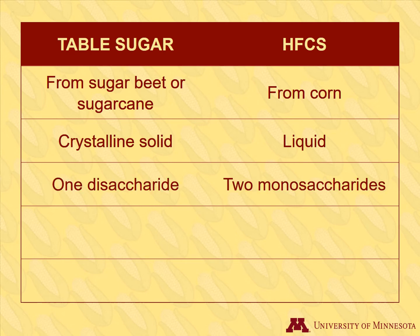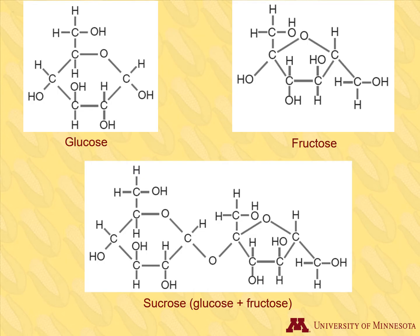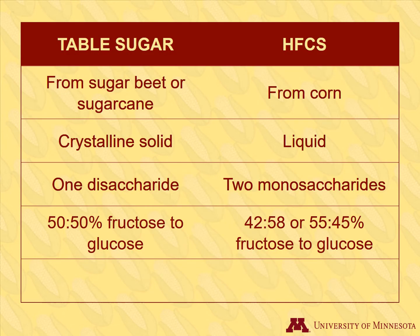Sucrose is a disaccharide, while high fructose corn syrup is composed of two monosaccharides — fructose and glucose — separately. The monosaccharides of glucose and fructose are the simplest type of sugars. Sucrose is a disaccharide because it is composed of glucose and fructose at a 50 to 50 ratio. In HFCS, the ratios of fructose to glucose can vary, and higher fructose formulations are also made but less common.